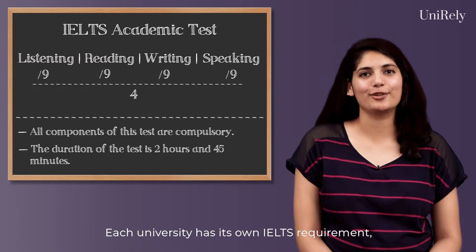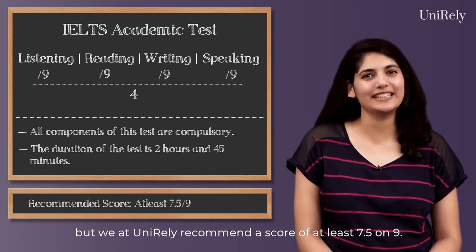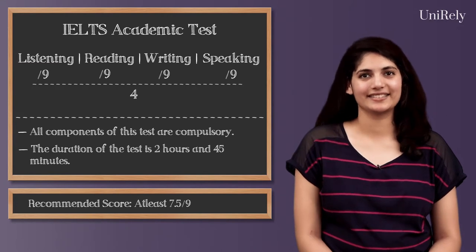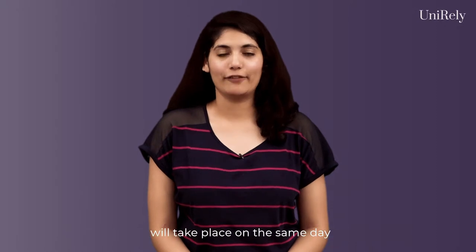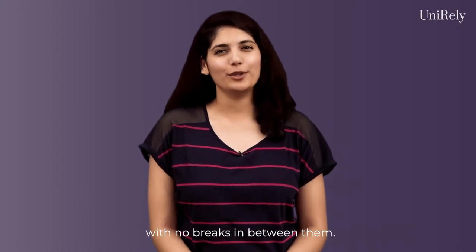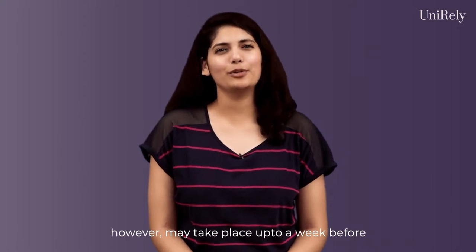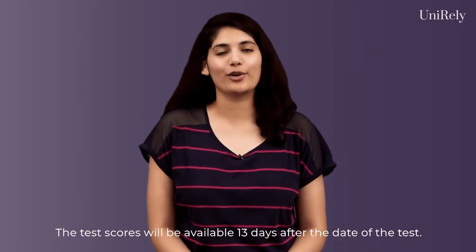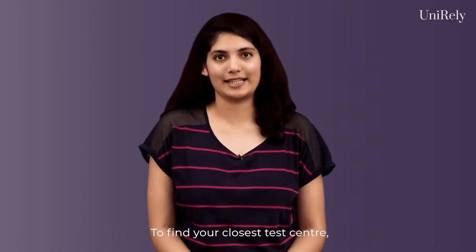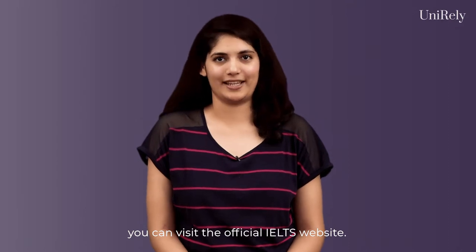Each university has its own IELTS requirement, but we at Unireland recommend a score of at least 7.5 out of 9. The Listening, Reading, and Writing components of the test will take place on the same day with no breaks in between them. The Speaking component, however, may take place up to a week before or after the other components. The test scores will be available 13 days after the date of the test. To find your closest test centre and other important information, you can visit the official IELTS website.